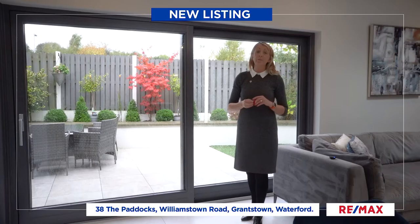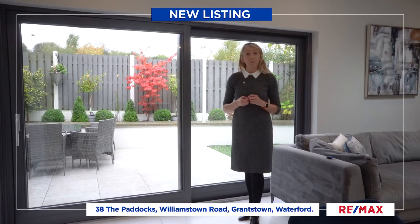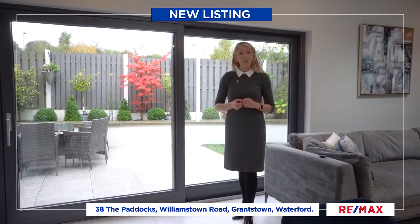This home is on the market for 375,000. If you would like further information or would like to arrange a viewing, please call me on 051843684. I'd be delighted to show you around.